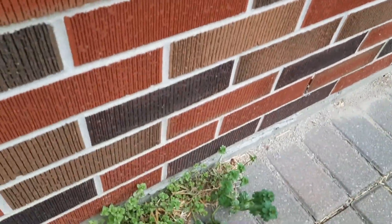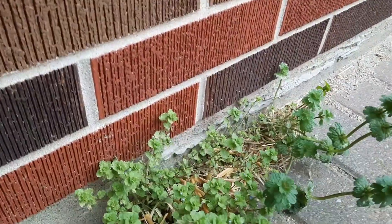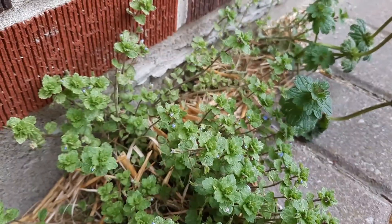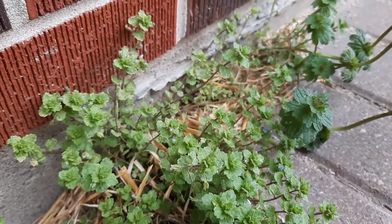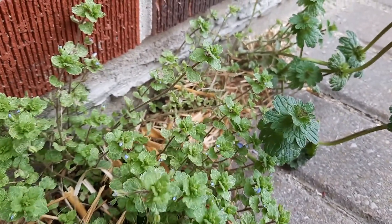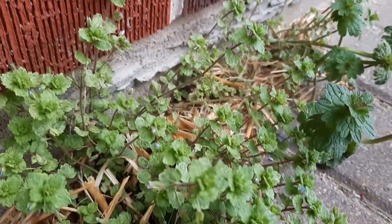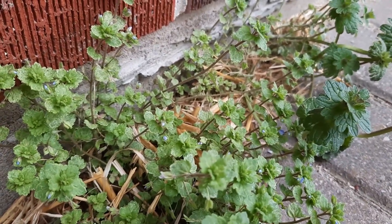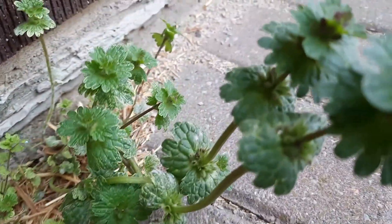I can't stay out here too long because I don't want the rain to affect my camera. This is a plant that contains a significant amount of iron, minerals, and antioxidants. It's been valued for its natural medicinal qualities as an anti-rheumatic, diaphoretic, laxative, and it actually has stimulating effects.